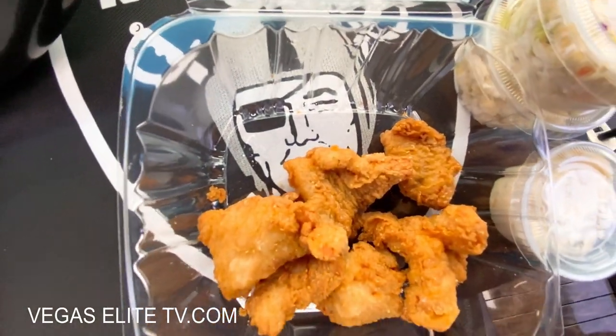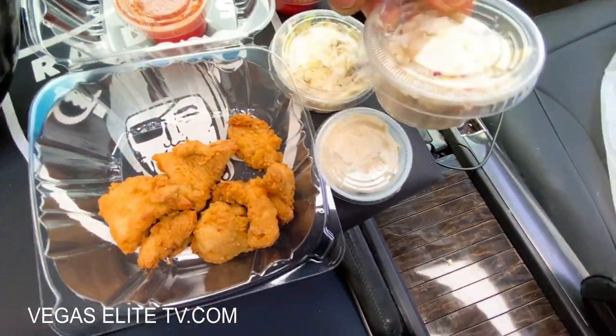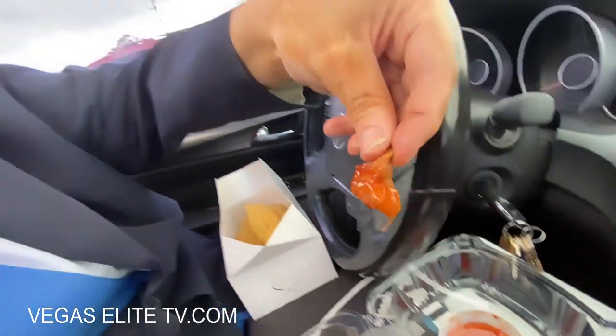I've been coming to Hush Puppies for a little over a decade but I'd never tried the alligator tail. You get six pieces — I mistakenly said $6.99, it's $5.99. Every time I come I get the catfish plate with five pieces of catfish, two hush puppies, french fries, coleslaw, and green tomato relish. But I wanted to try the alligator tail and I was surprised — it's actually pretty good.